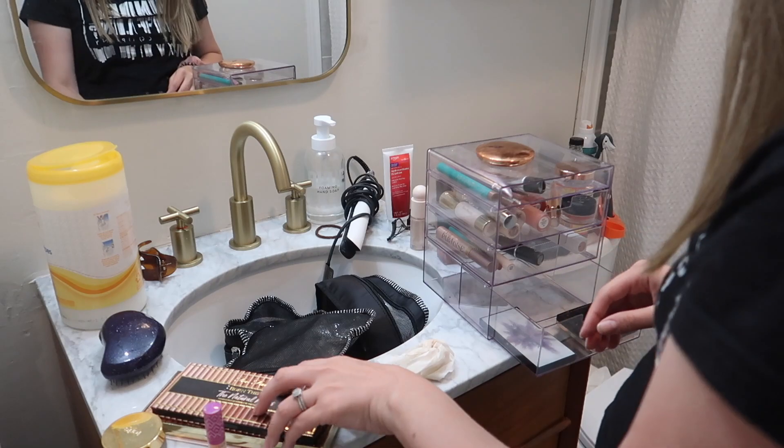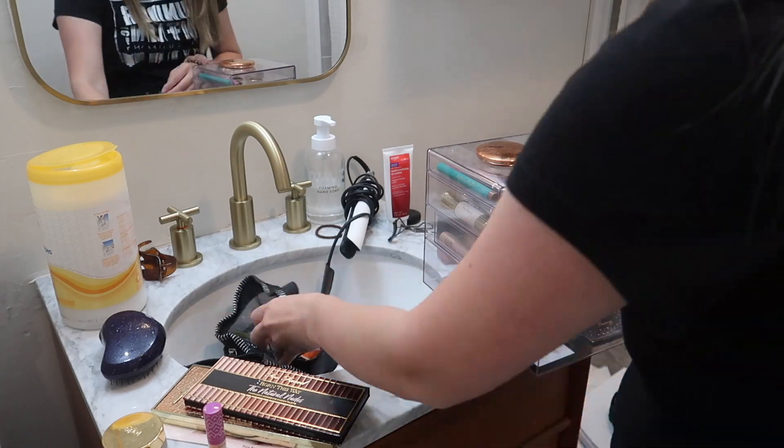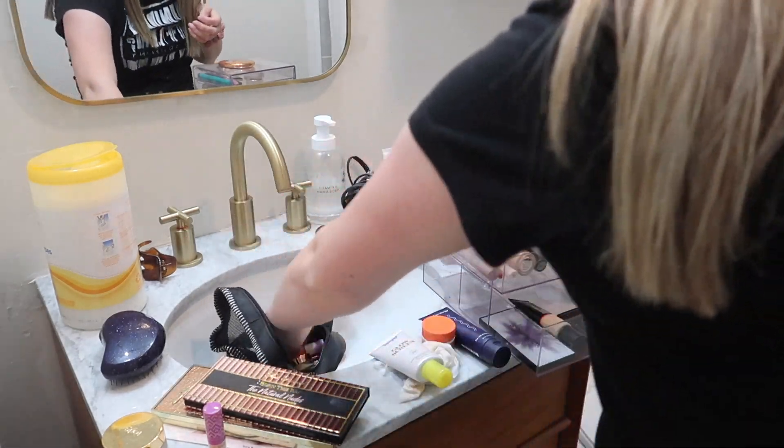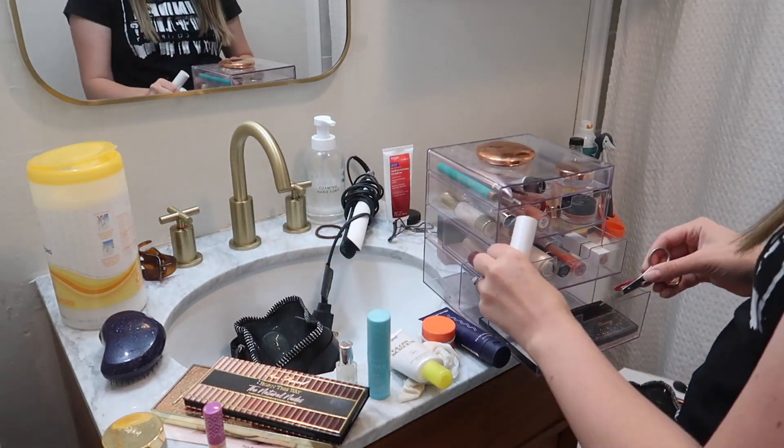Originally I wanted an organizer that was not clear because I feel like the clear look can kind of look like clutter, but I just could not find one that I liked that was the right size in a non-clear option. Now that it's in there, I think it looks fine and it doesn't make the room look cluttered.